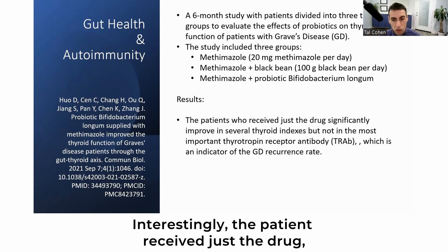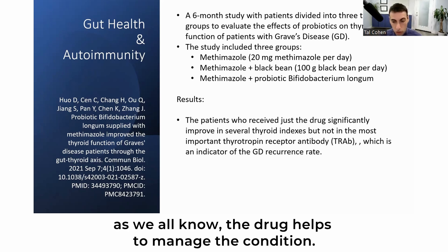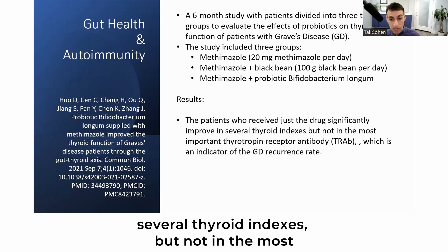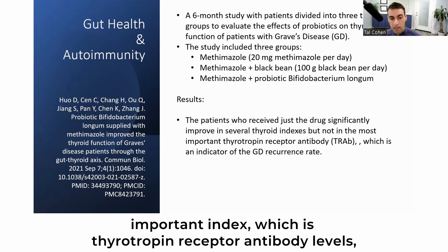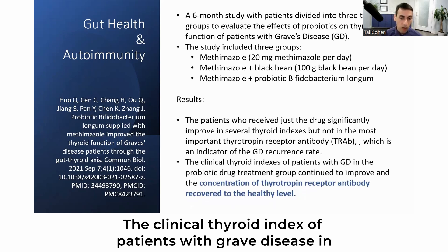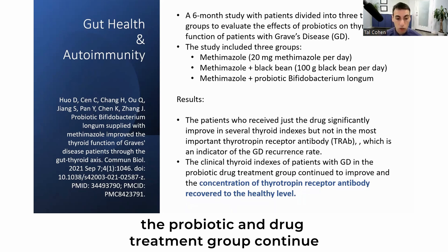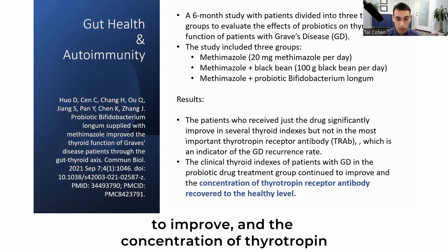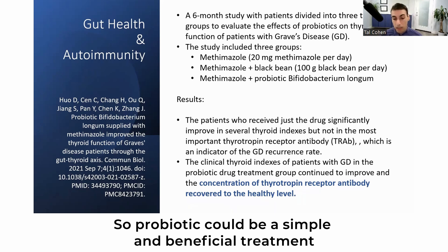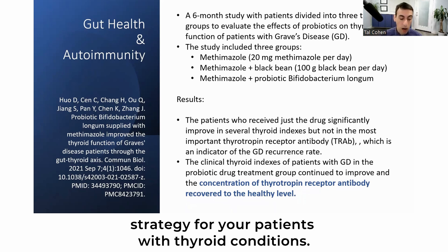Interestingly, the patients who received just the drug — as we know, the drug helps manage the condition — showed significant improvement in several thyroid indexes, but not in the most important index, which is thyrotropin receptor antibody levels, an indicator of Graves' disease recurrence rate. However, the clinical thyroid index in the probiotic and drug treatment group continued to improve, and the concentration of thyrotropin receptor antibody recovered to healthy levels. Probiotics could be a simple and beneficial treatment strategy for patients with thyroid conditions.